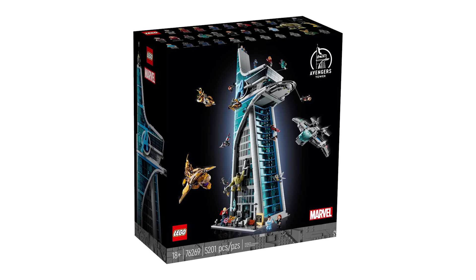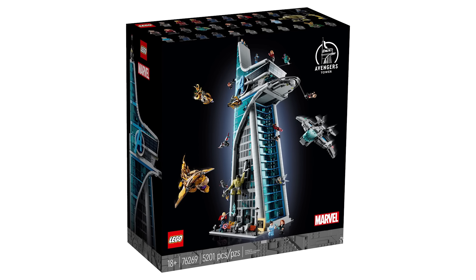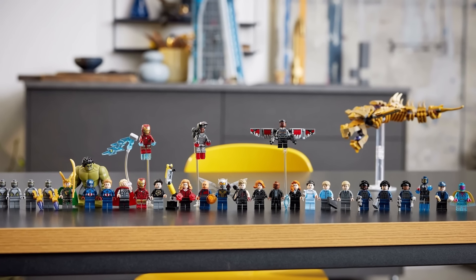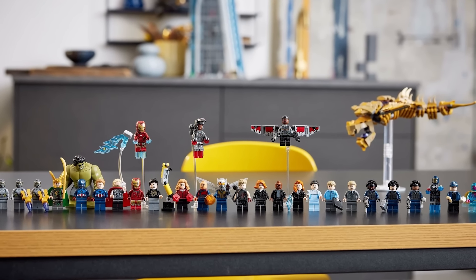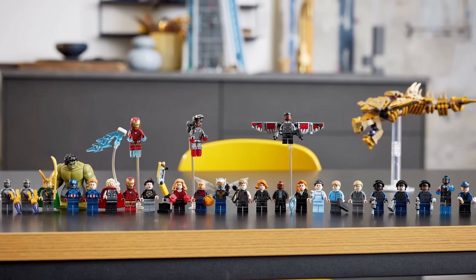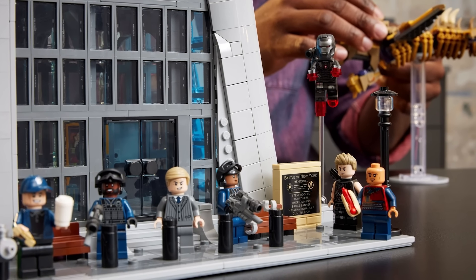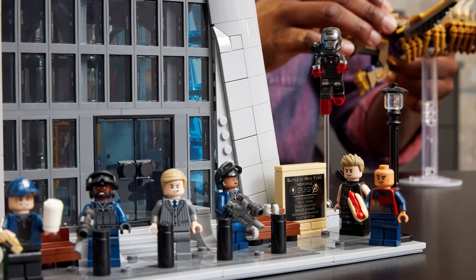When LEGO revealed the Avengers Tower at the end of 2023, one of the most surprising features was the number of minifigures. This 5,200-piece LEGO set came jam-packed with a whopping 32 minifigures, of which 19 were unique to the set. This got me thinking: is this the most minifigures ever released in a single set?